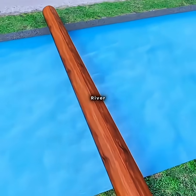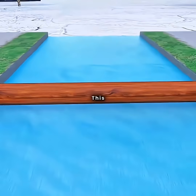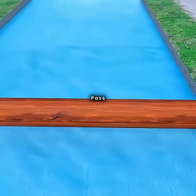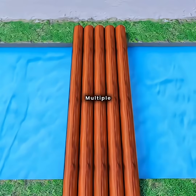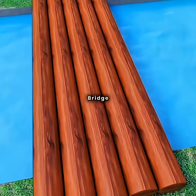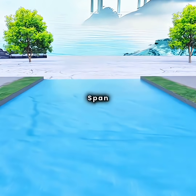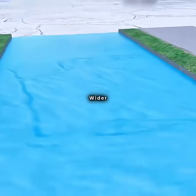If you set up a single log across a river, people can easily cross. This is a simple log bridge. To allow small vehicles or multiple people to pass simultaneously, you lay multiple logs side by side to create a wider bridge deck. However, such wooden bridges are limited by the length of a single span, making it difficult to cross wider rivers.